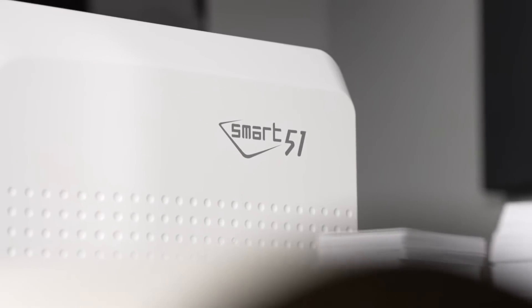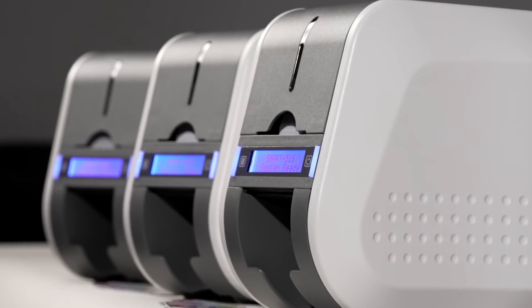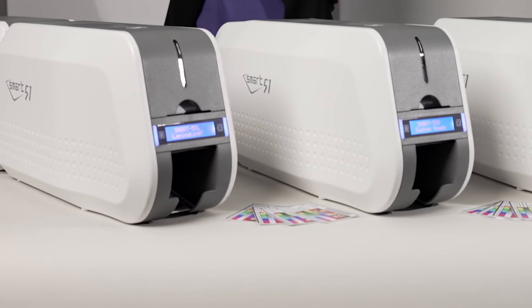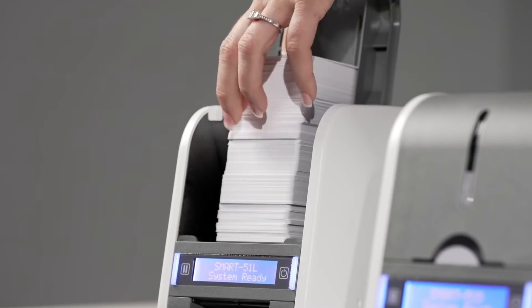The Smart 51 Series is an extremely rugged and reliable printer with a proven design. This system is ideally suited for mid- to high-volume demands and boasts industry-leading security. The first thing that you'll notice about the Smart 51 is its sleek design, solid construction, and large input card hopper holding up to 200 cards.